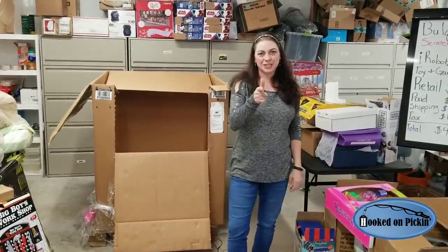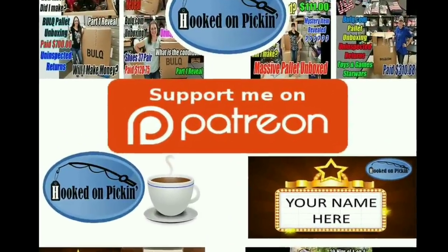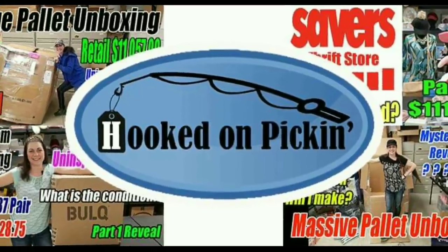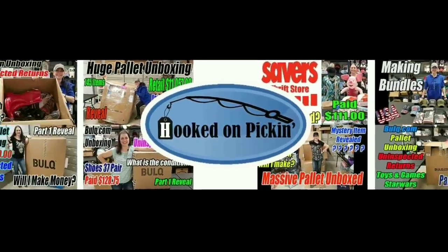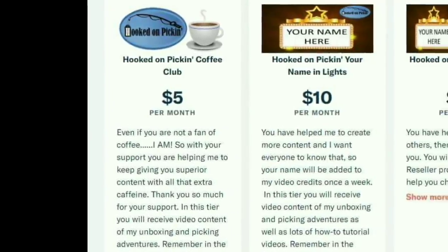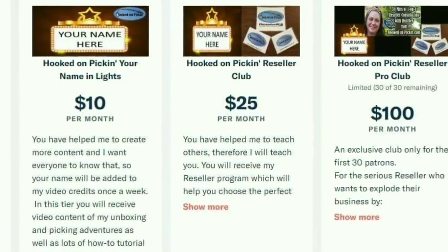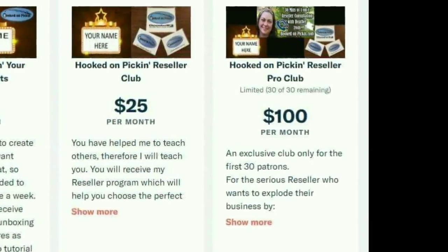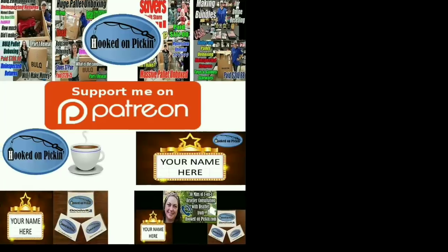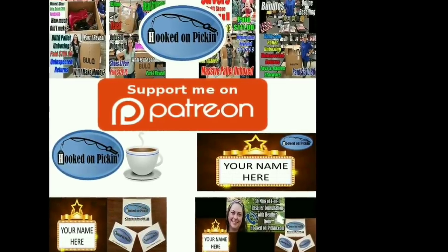And remember, in the end, Jesus wins. If you love the content that I give, you can support me on Patreon — just follow the link in the description below and I will offer you lots of exclusive things. You can be in the Hooked on Pickin' Coffee Club, have your name in lights, be in the Hooked on Pickin' Reseller Club, or the Reseller Pro Club. You get different perks for each club. So if you'd like to support me and my channel, please head on over to my Patreon account and start supporting.